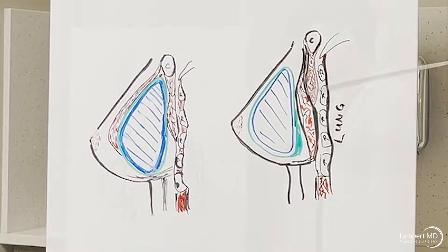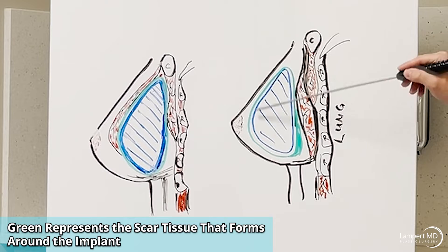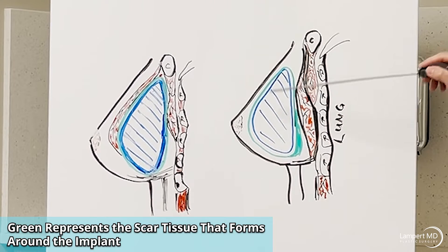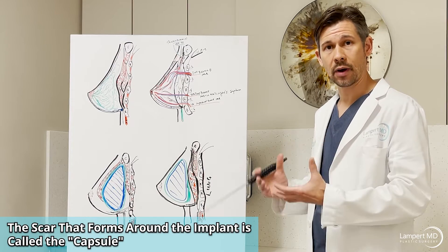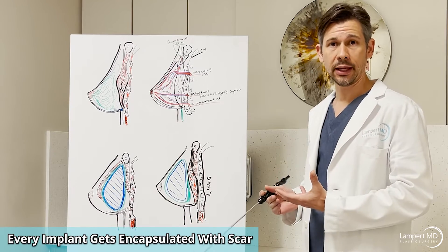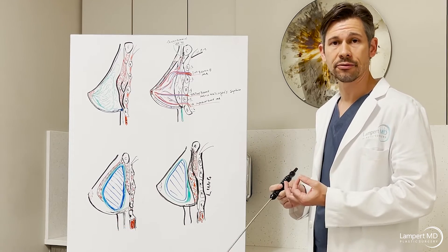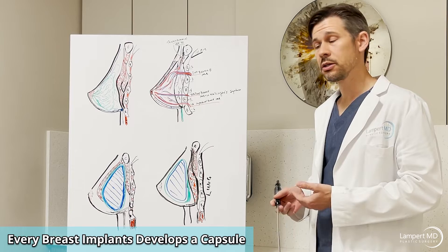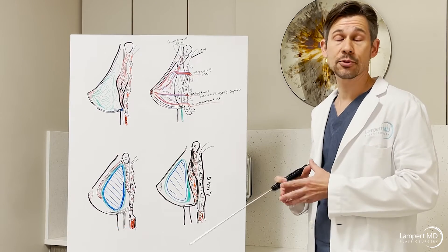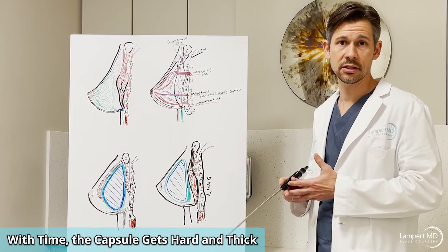In the diagram, the blue represents the breast implant — silicone or saline — and the green is the scar tissue that forms around it, whether above or below the muscle. This is the body's natural process, occurring around any implant — chin implant, knee replacement. We call this scar the capsule: the scar surrounding the implant. Typically the capsule starts thin and soft, almost the consistency of a grape skin. Over time — for some patients at 10 years, others at 20 — that capsule thickens and gets harder.